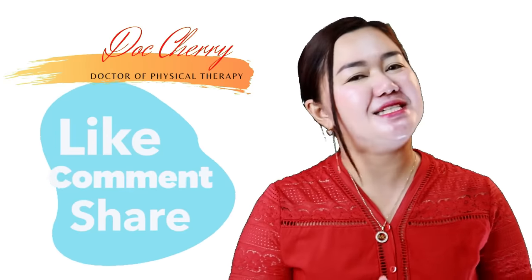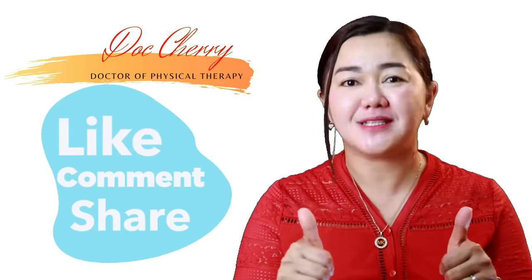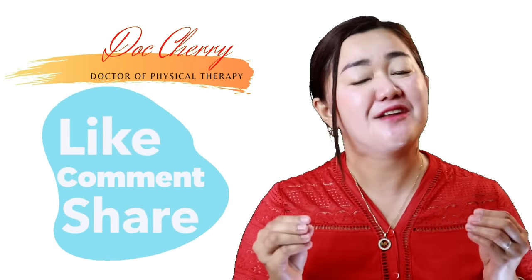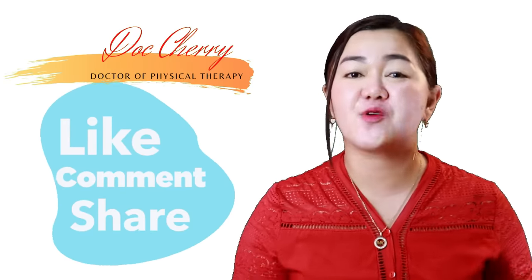Thank you very much for watching. I hope that you find this video helpful. And since this advice is for free, please don't forget to click the like button if you find this video helpful. Please do your friends and family a favor by sharing this video with them. This is again Dr. Cherry. Stay safe. Stay healthy. God bless you.